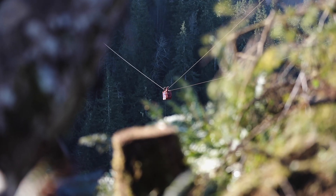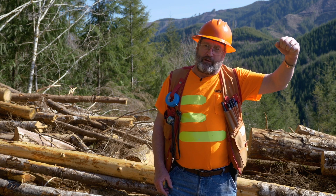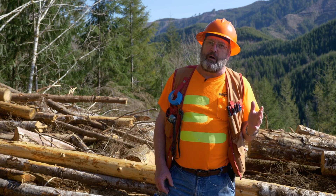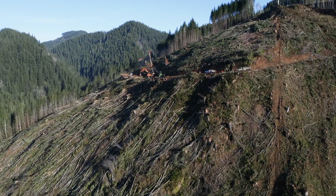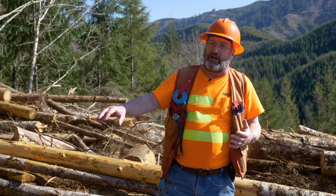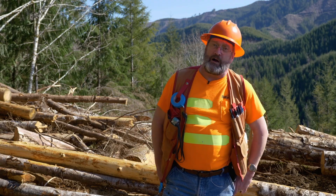Because we're able to hang all the way across the canyon, when they pick those trees up they're totally suspended — there's no damage being done to the ground, they're not being dragged along the ground, they're completely suspended. They get them up to the landing, and then there's a shovel up there that decks and piles them where the processor can get to them and start processing them into logs.